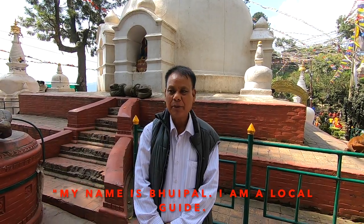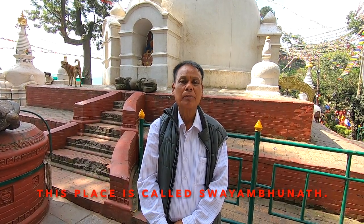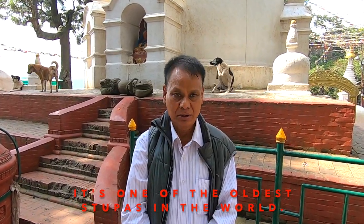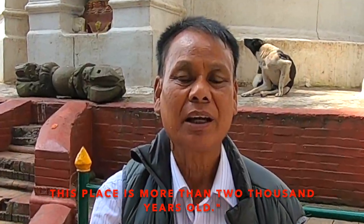My name is Bhupal, I'm a local guide, and today we are at Swayambunath. This place is called Swayambunath — it's one of the oldest stupas in the world. It is more than 4,000 years old.